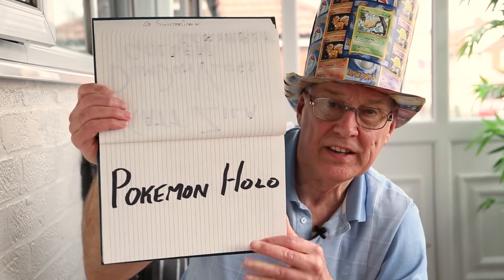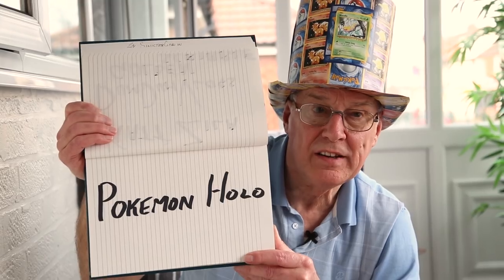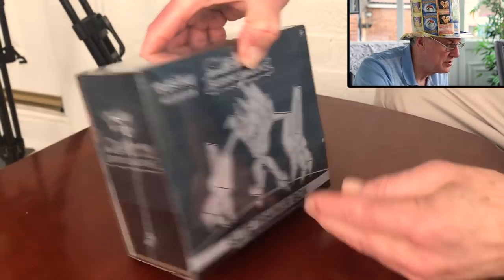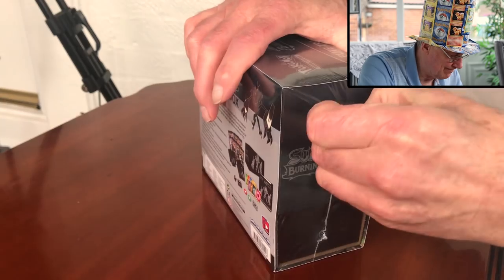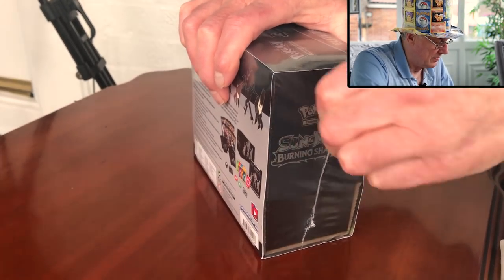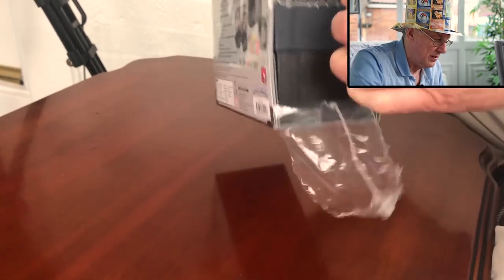Okay, so that's the shout-outs done. We're going to get into our elite trainer box now — we're going to rip into our Burning Shadows Elite Trainer Box. I will do it without scissors, I promise. There's a start!